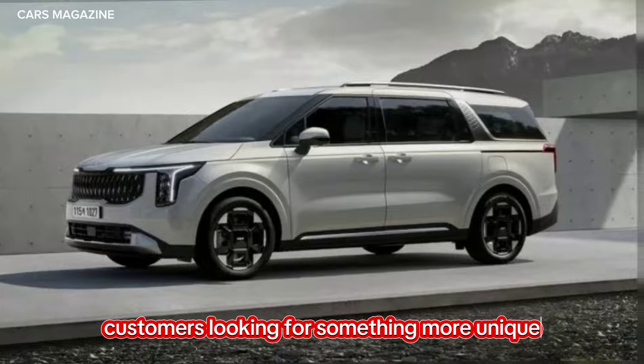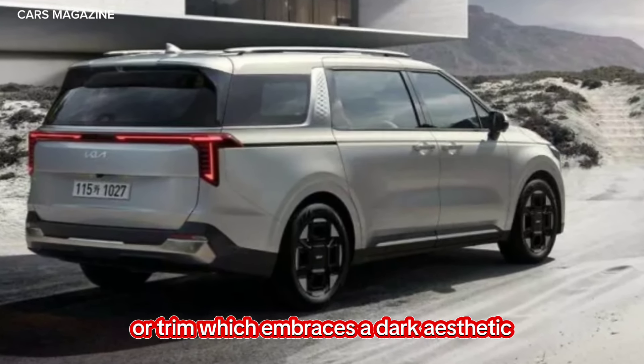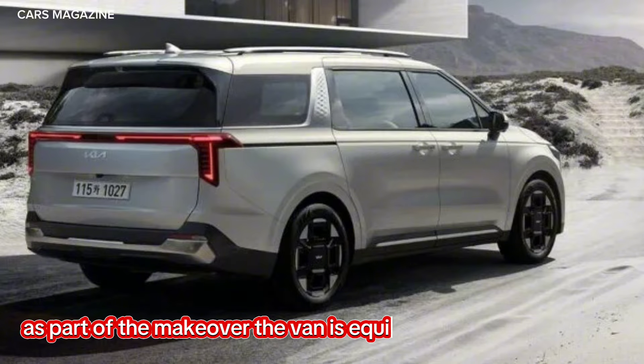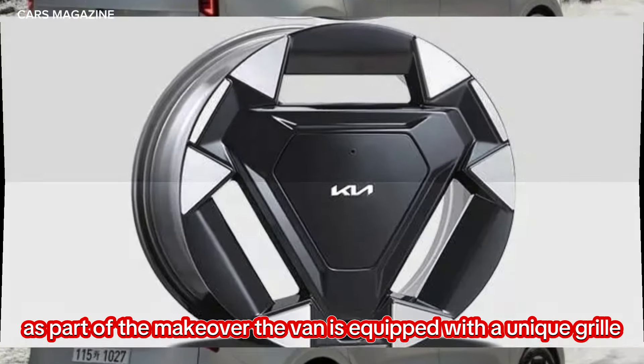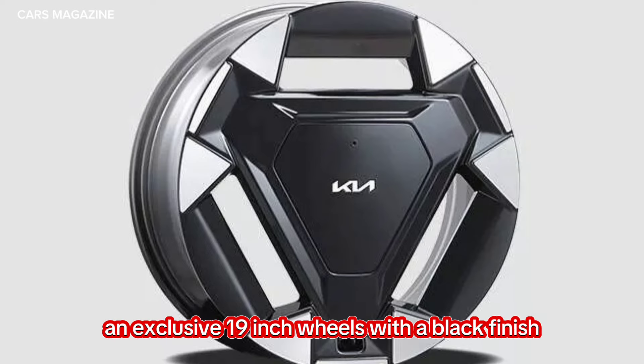Customers looking for something more unique can opt for the new Gravity package or trim, which embraces a dark aesthetic. As part of the makeover, the van is equipped with a unique grille, black side steps, dark metal accents, and exclusive 19-inch wheels with a black finish.